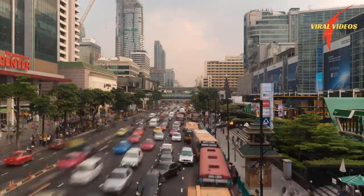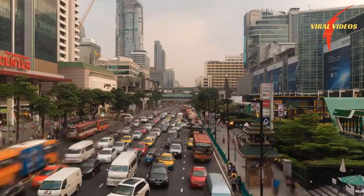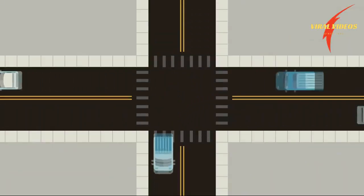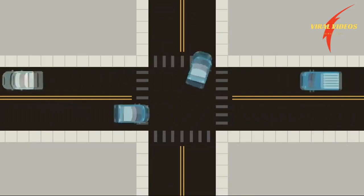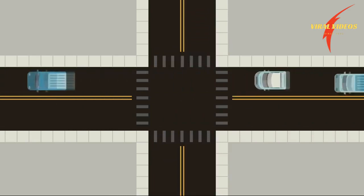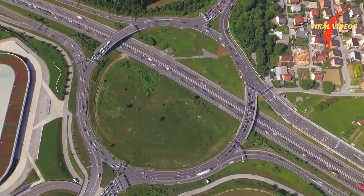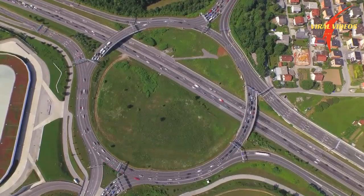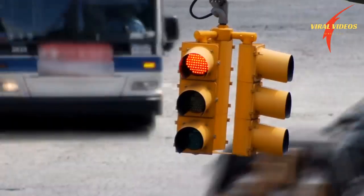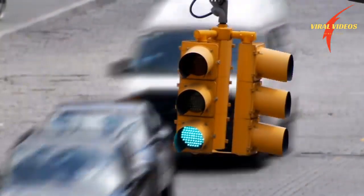Traffic management in dense urban areas is an extremely complex problem with a host of conflicting goals and challenges. One of the most fundamental of those challenges happens at an intersection, where multiple streams of traffic—including vehicles, bikes, and pedestrians—need to safely and efficiently cross each other's paths. Over the years, we've developed quite a few ways to manage who gets to go and who gets to wait, from simple signs to roundabouts, but one of the most common ways we control the right of way is the traffic signal.